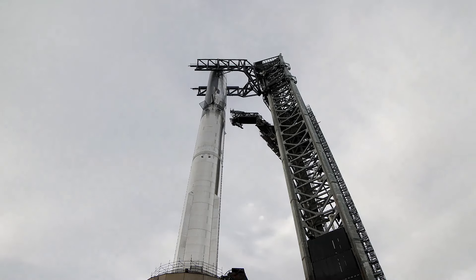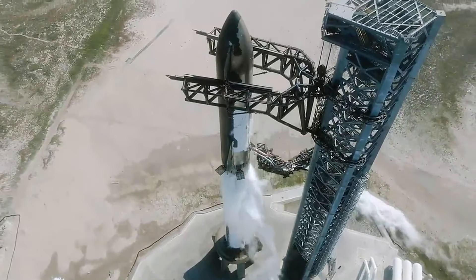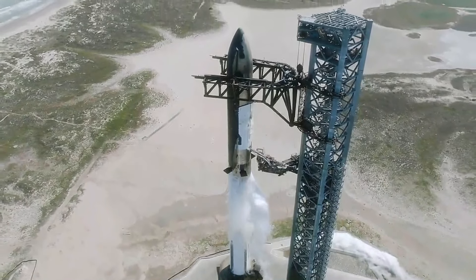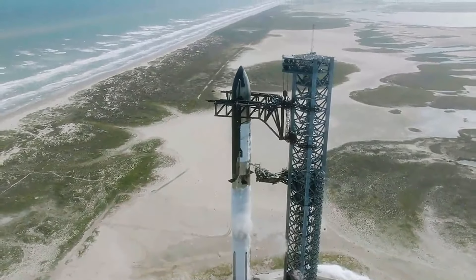Before this stacking, they tested the Super Heavy and Ship separately. SpaceX already fired up the Raptor engines of both vehicles on the launch mount. They did these short tests to check everything's working fine before the actual launch.